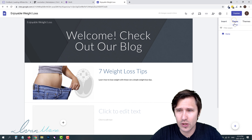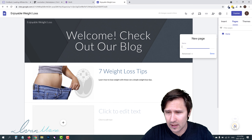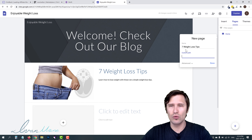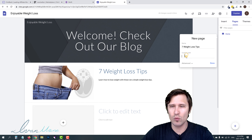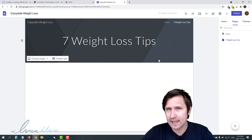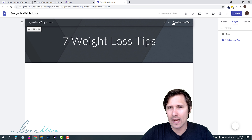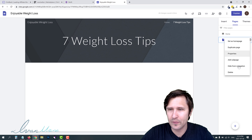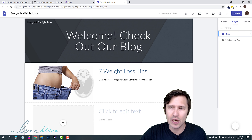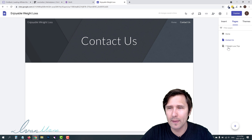Now we need to go to Pages and add another page where this article will actually live. Click plus, select new page, and name it 'Seven Weight Loss Tips.' You can leave the path as default — just click done. You'll notice the new page shows up in navigation alongside Home. If you don't want it in the navigation, click it and select 'Hide from navigation.' You can add a Contact Us page so Home and Contact Us show in the nav, but the article page stays hidden.